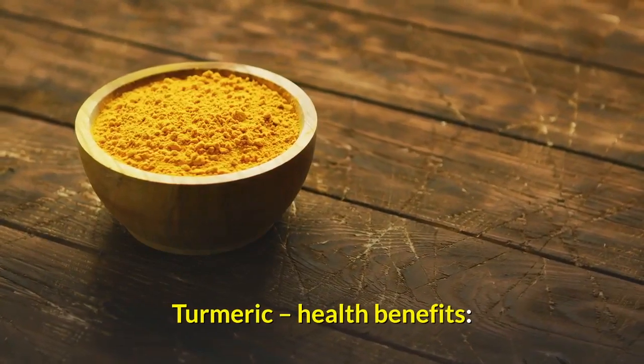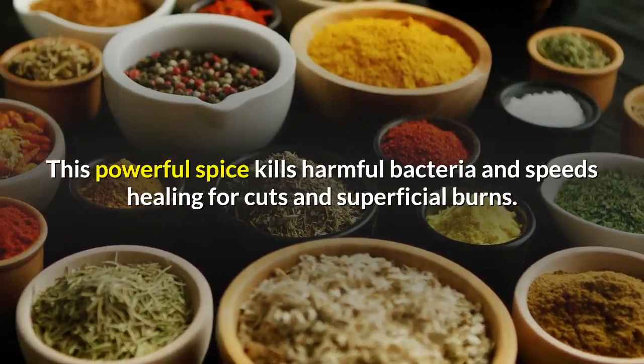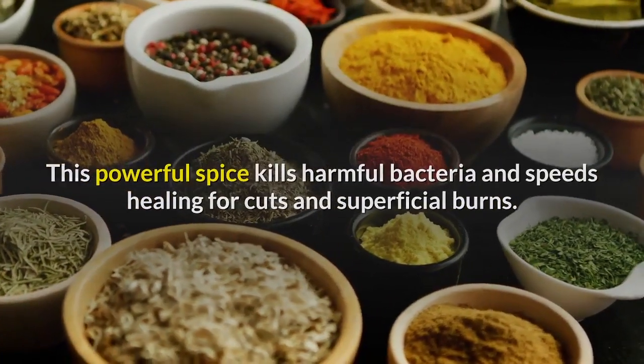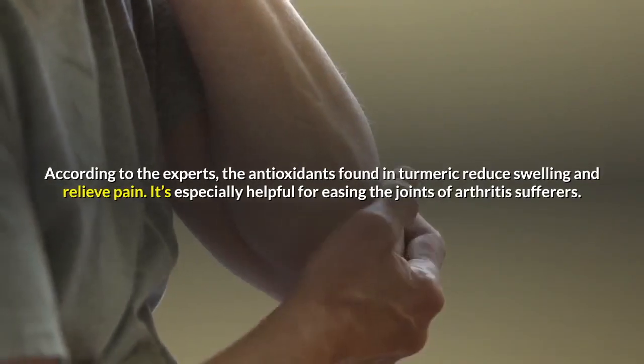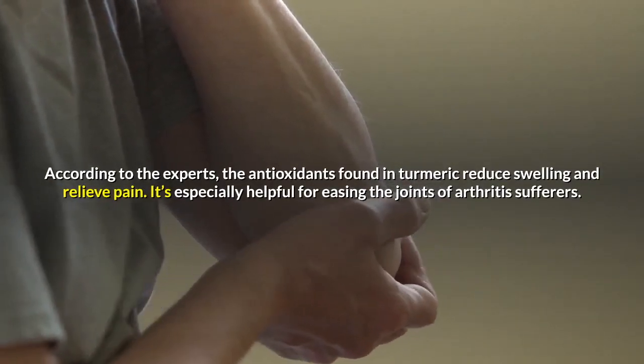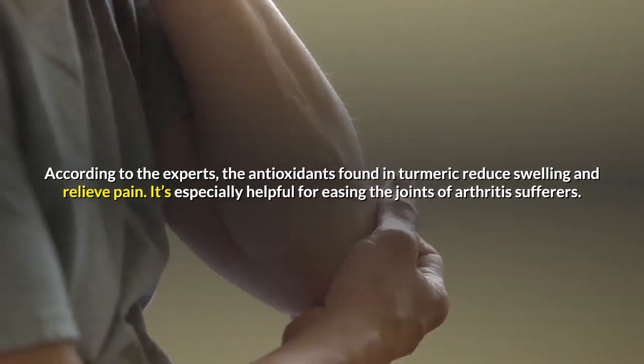Turmeric health benefits. First, antiseptic: this powerful spice kills harmful bacteria and speeds healing for cuts and superficial burns. Second, analgesic: according to experts, the antioxidants found in turmeric reduce swelling and relieve pain. It's especially helpful for easing the joints of arthritis sufferers.